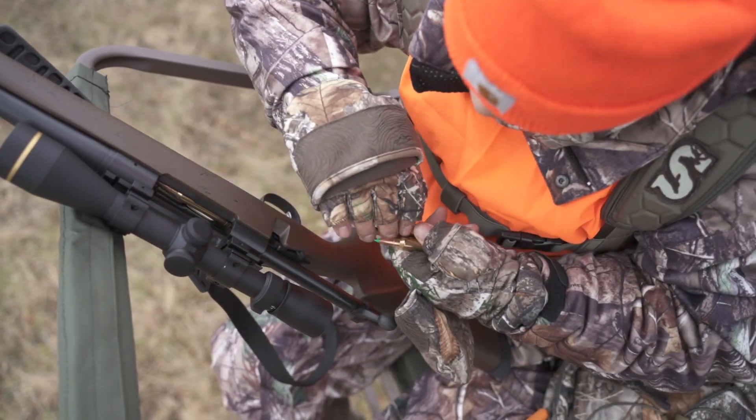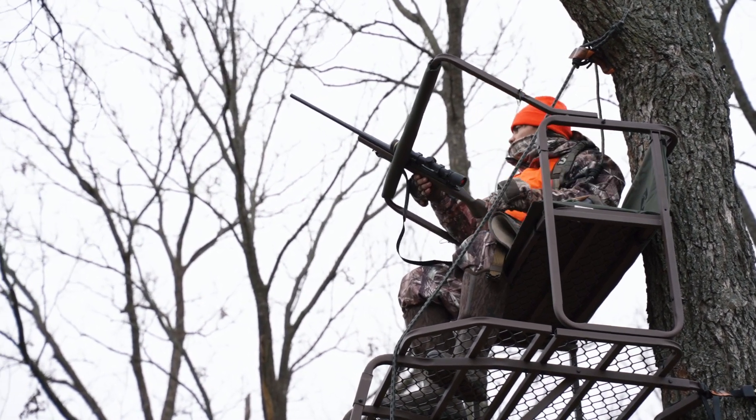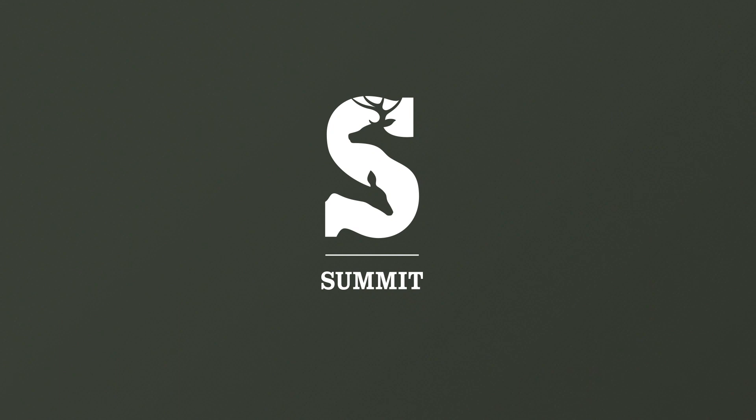Taking a little extra precaution during late season hunts can go a long way toward making the waning days of the season as productive and safe as possible.